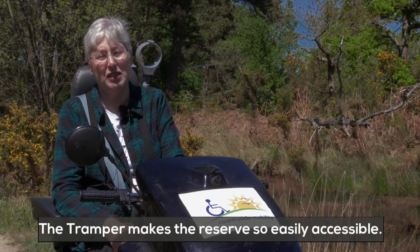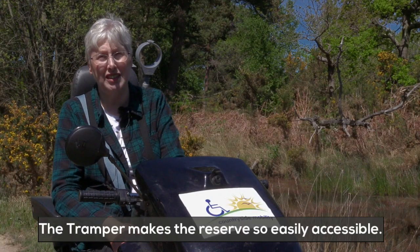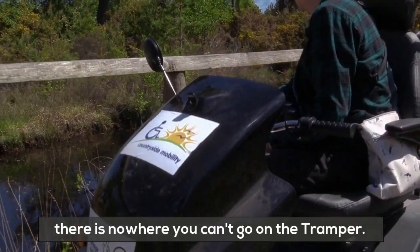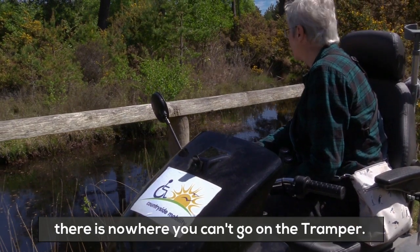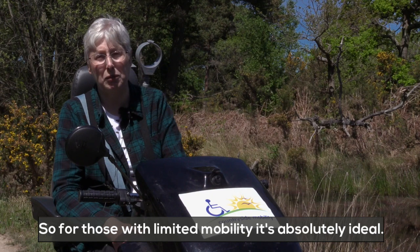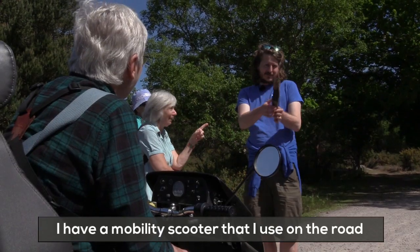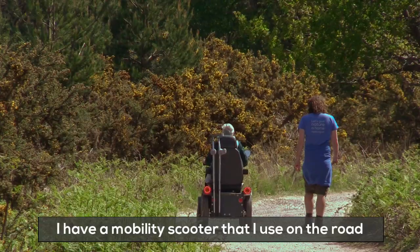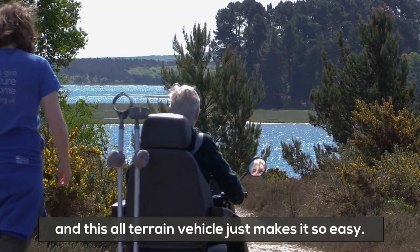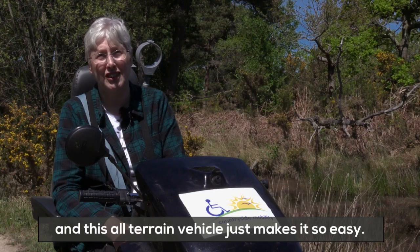The Tramper makes the reserve so easily accessible. Apart from perhaps the soft sand of the beach, there is nowhere you can't go on the Tramper on the reserve. For those with limited mobility it's absolutely ideal. I have a mobility scooter that I use on the road, but you couldn't use that around the reserve, and this all-terrain vehicle just makes it so easy.